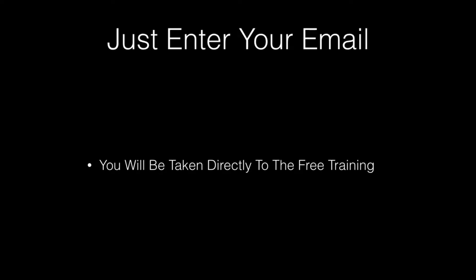All you have to do is enter your email in the box to the right and you'll be taken directly to the free training page.